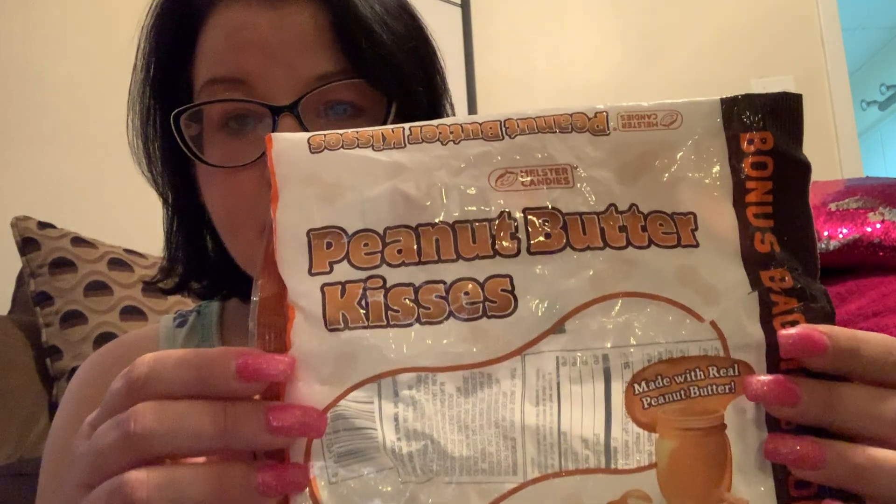They had the Halloween candy 50% off, which made it 50 cents each. I waited a while to do this video because I got lazy and didn't want to do my hair and makeup. I did pick up some peanut butter kisses — I got two bags and went through one already. I know, it's terrible. I gotta stop eating candy.